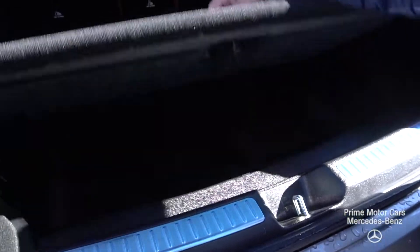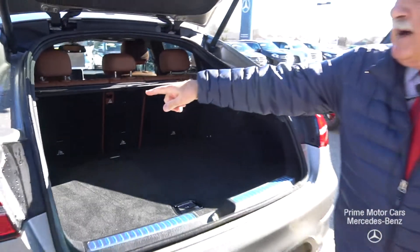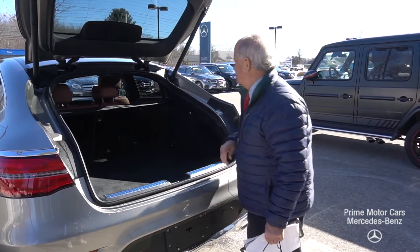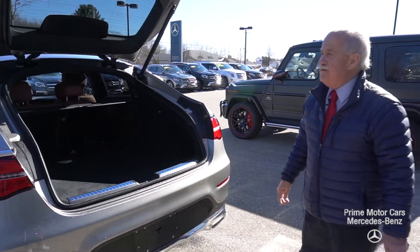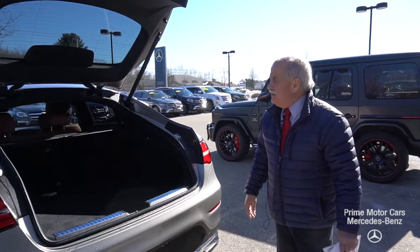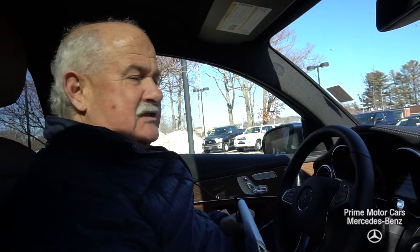Opening up the hatch here — there is extra storage underneath, and these seats will go forward. You have a power plug and buttons that will launch the seats forward. This one also comes with a trailer hitch as a bonus, and this is an adjustable tailgate.